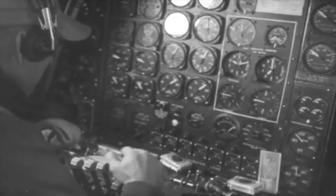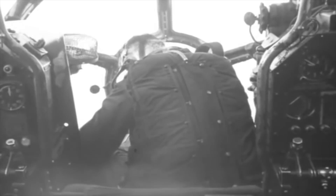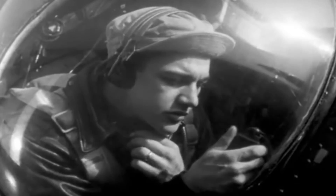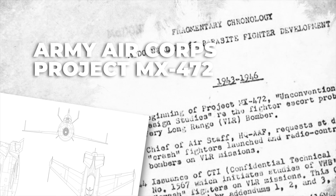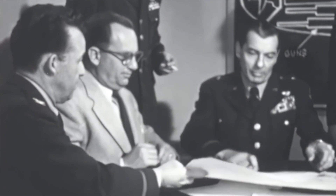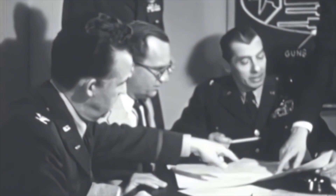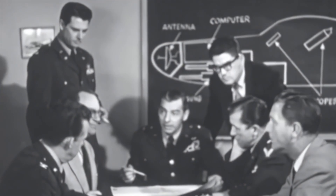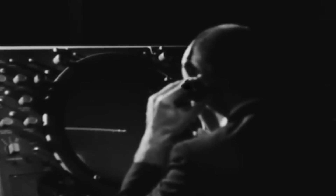Pilot fatigue had also been a problem during the long fighter escort missions in Europe and the Pacific, giving further impetus to innovative approaches. Due to the inability of contemporary fighters to escort B-36 bombers to their targets, the Army Air Corps initiated Project MX-472 on conventional fighter design studies on December 3, 1942. On January 17, 1943, the Chief of the Air Staff requested an examination of the concept of drone crash fighters to protect very heavy bombers on very long-range missions. The crash fighters would be powered with ramjets and operated by radio control, but the technology demands were intractable.